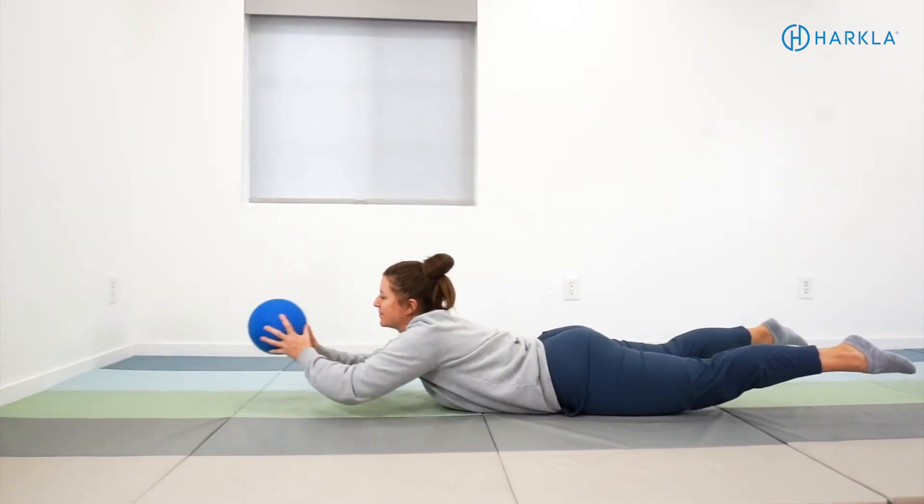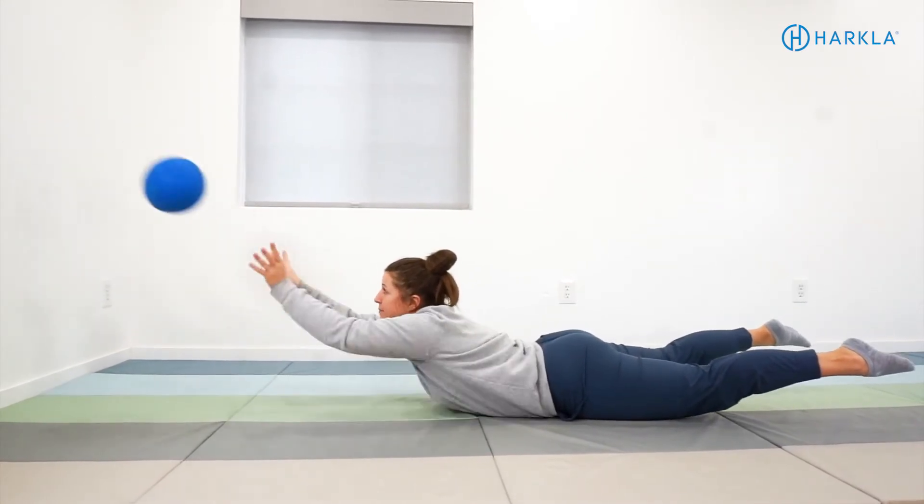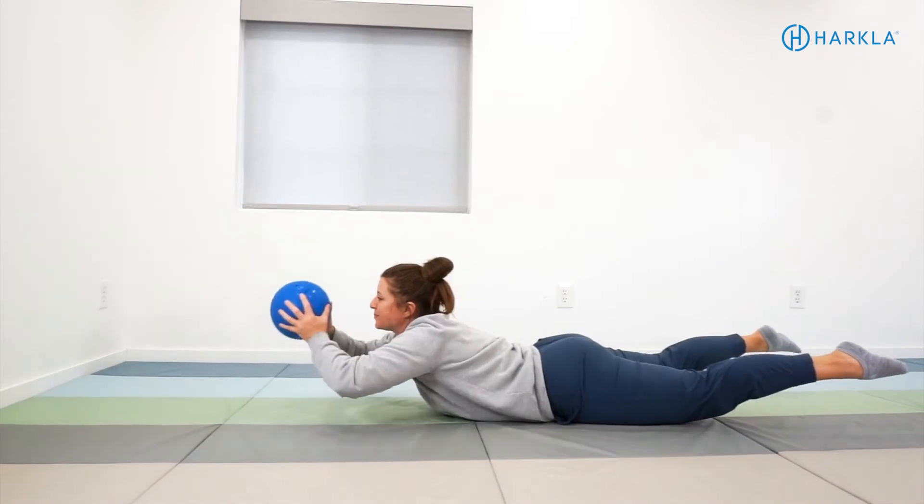Now that you have a general outline of what the TLR and Landau reflexes look like, we're going to give you two functional activities you can incorporate into your daily routine or treatment sessions to help integrate these reflexes. The first is called a prone wall ball bounce, or prone bounce and catch. Lay on your tummy, grab a playground ball or racquetball, use both hands, throw the ball at the wall and try to catch it. Simultaneously, hold your body in the Superman position — arms up off the ground, chest up, and legs up — while throwing and catching the ball.